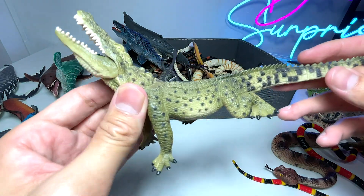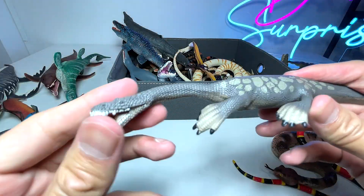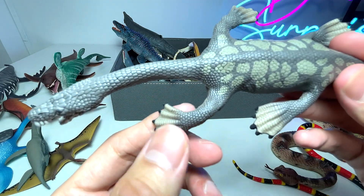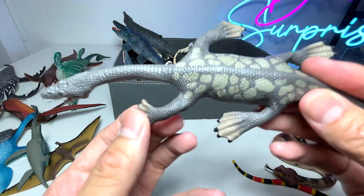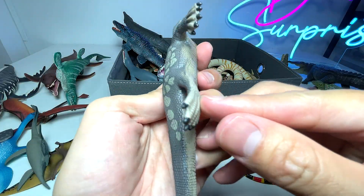Another crocodile, but this is actually known as a Nile crocodile — a nice one. This prehistoric marine reptile is known as a Nothosaurus. Pretty cool — you can see it has webbed feet. The part of its feet are actually webbed, similar to like ducks.